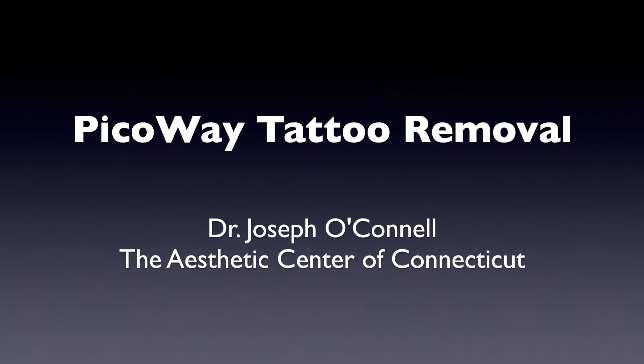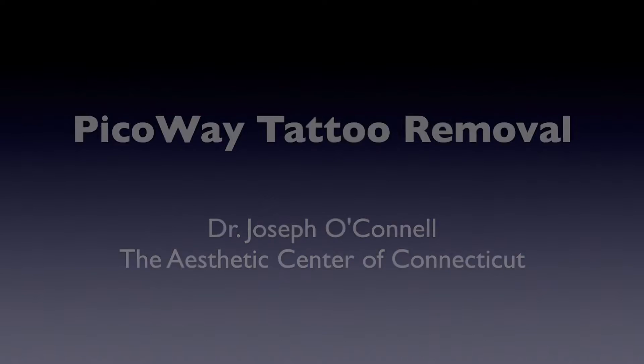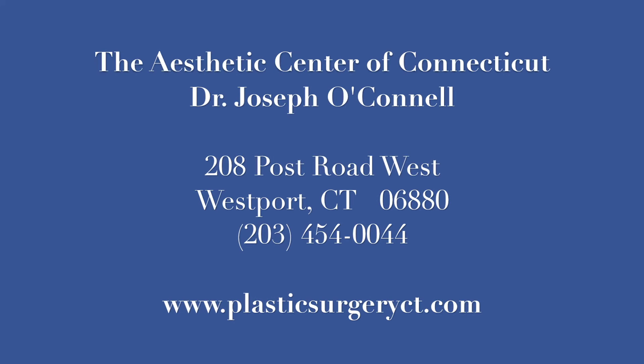The Aesthetic Center is pleased to offer tattoo removal with the PicoA laser from Cineron Candela. Hello, I'm board certified plastic surgeon Dr. Joseph O'Connell, and this video illustrates the process of PicoA tattoo removal.